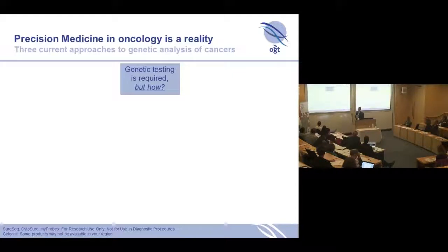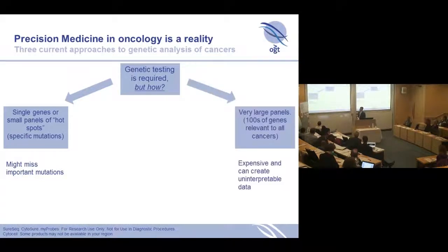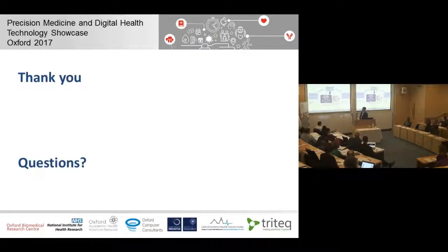To summarise: genetic testing is required now. There are various approaches — single gene, small hotspot, specific mutation approaches, or whole genome approaches — and all have their own pros and cons. Whole genome generates a large amount of data, is very expensive, may contain variants you don't know what to do with such as passengers, and may not be easy to interpret. So we've gone to the middle ground, looking at targeted, small, focused, clinically actionable panels. That's where I'll finish and take any questions. Thank you.